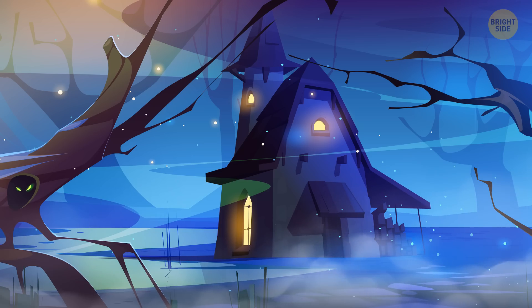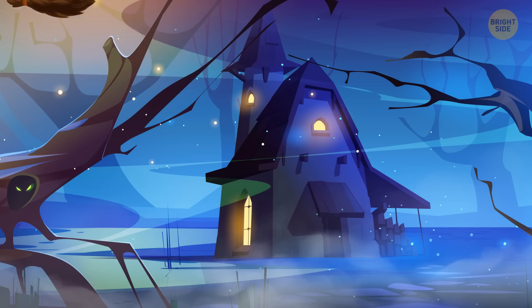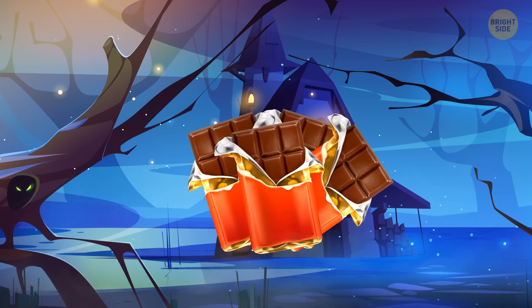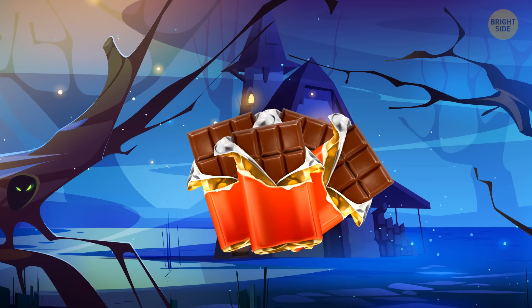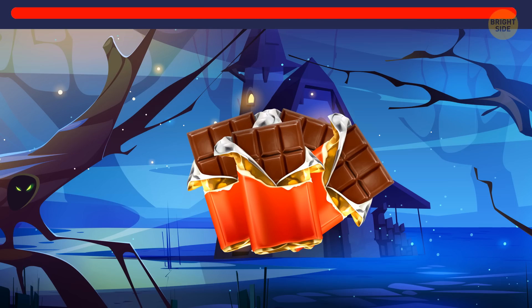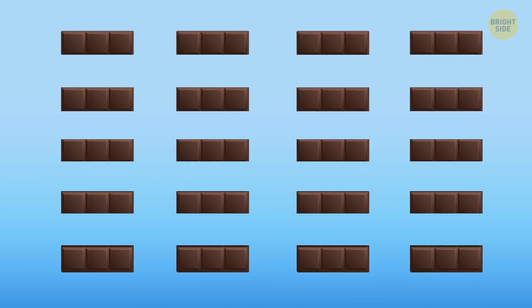Outside of town, hidden in the woods, there is a house where a group of friends live: a mummy, a mermaid, a ghost, a werewolf, and a witch. Every Halloween they eat candy. There are five creatures, but this year they only have four chocolate bars and they don't know how to split them equally. They should split each one of the four bars into five pieces, and then each creature gets a piece from each bar. This way, everyone will eat exactly four pieces of chocolate.